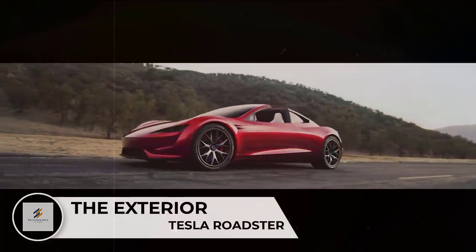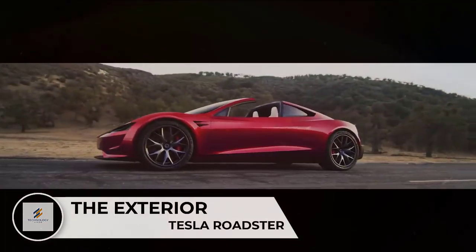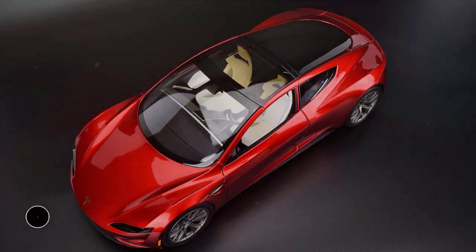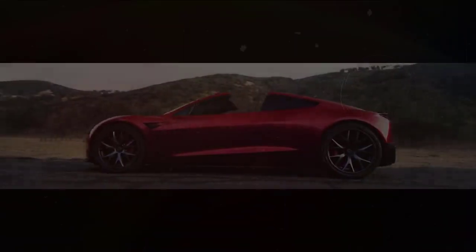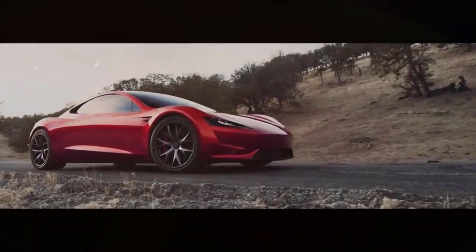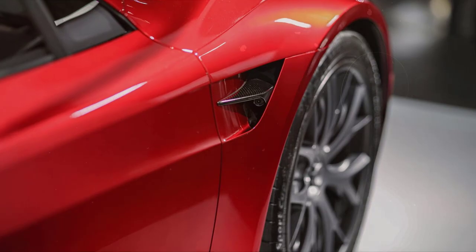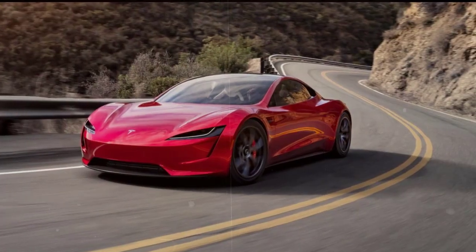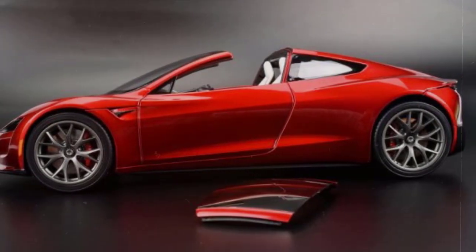The Tesla Roadster's exterior looks close to being production-ready. This is a four-seat sports car with a removable glass roof and a sporty, uncluttered design. Like other Tesla models, the exterior is smooth and mostly free of embellishments. It has a low front hood, sharply angled headlights, and a sporty lower bumper. Muscular fenders and large wheels dominate the side view, and the rising belt line leads to a shapely rear end with an integrated spoiler. The glass roof panel can be stored in the trunk and provides open-air motoring for those in front.